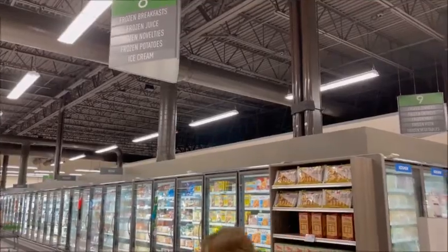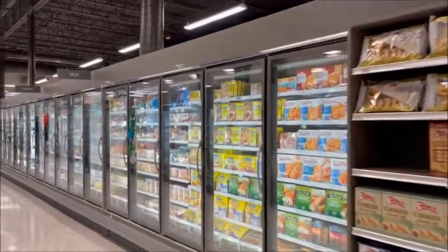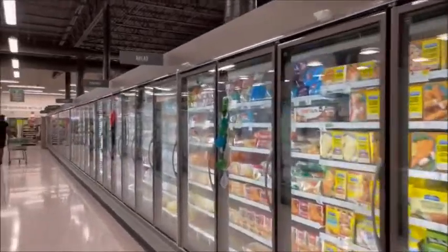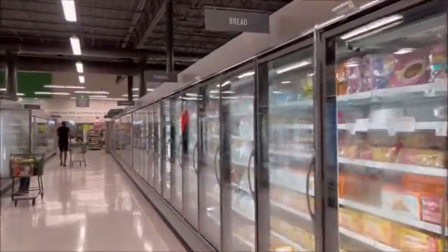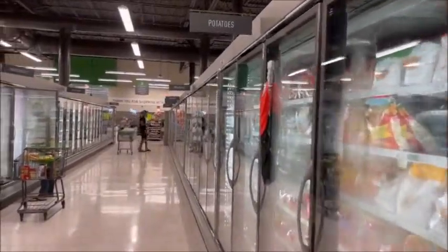Here's aisle 8, frozen foods — give everybody a nice shot of this all the way down. Ice cream, potatoes, you name it.